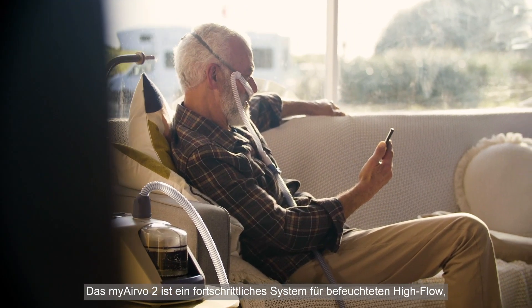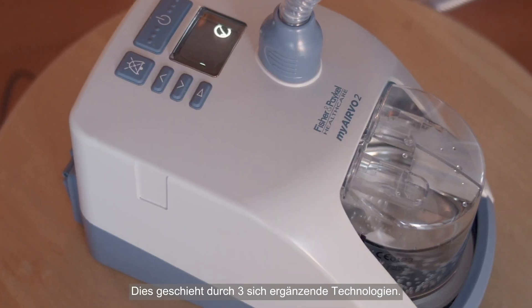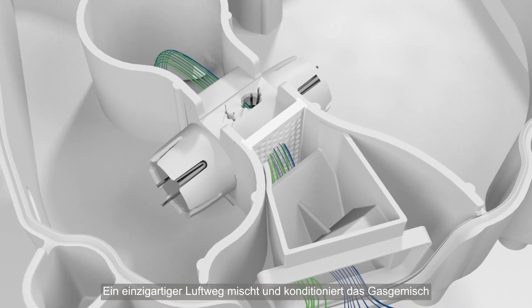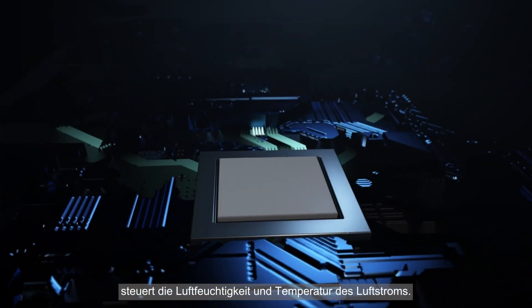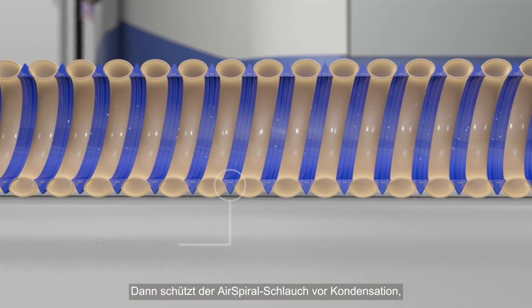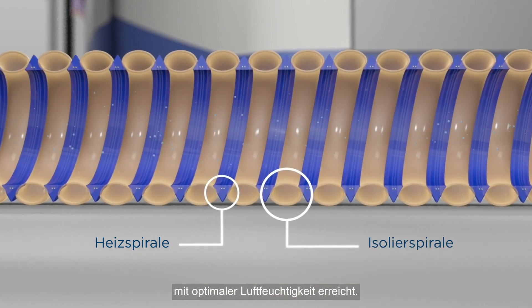The MyAirVo2 is an advanced humidified high-flow system that is designed to deliver optimal humidity. It does this via three complementary technologies. A unique air pathway mixes and conditions the gas mixture for accurate measurement. A smart and robust humidity algorithm manages humidity and temperature of air flow. Then the air spiral tube protects against condensation so that the warm air flow reaches your patients at optimal humidity.